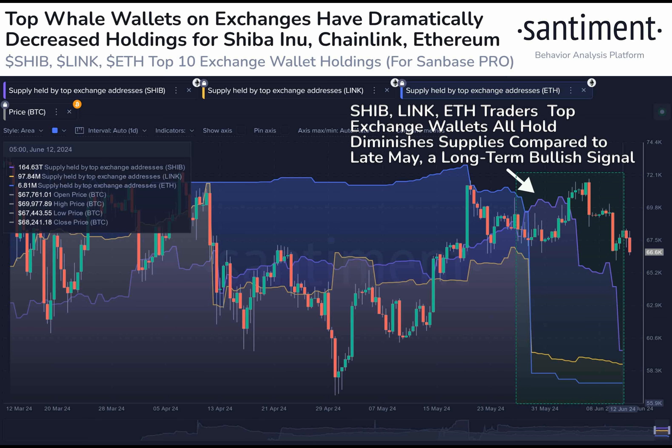Lately, these wallets have seen a significant decrease in their holdings since May 27th, with SHIB's exchange supply shrinking by 2.4 percent, LINK by 2.9 percent, and ETH by a substantial 8.6 percent.